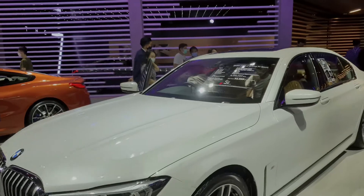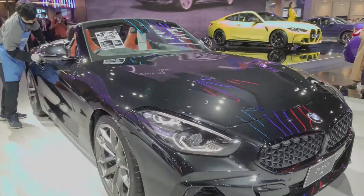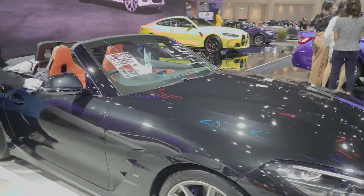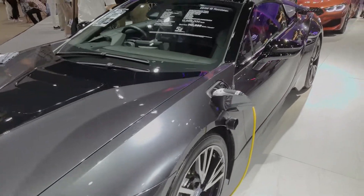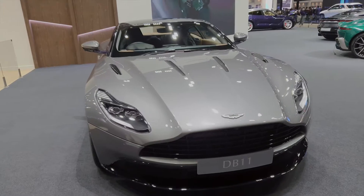This one is even worse. That's the new DB11 right there, it's just stunning.